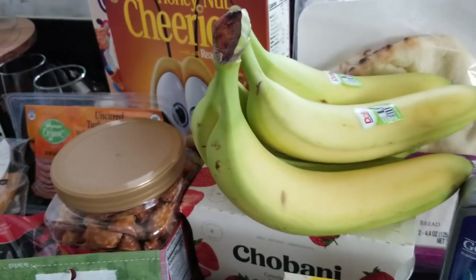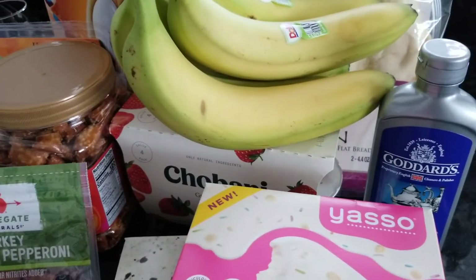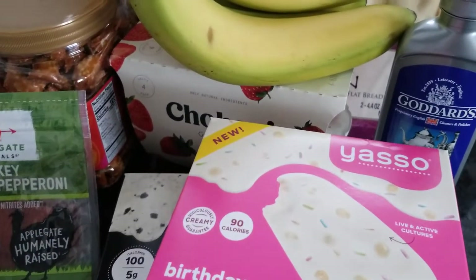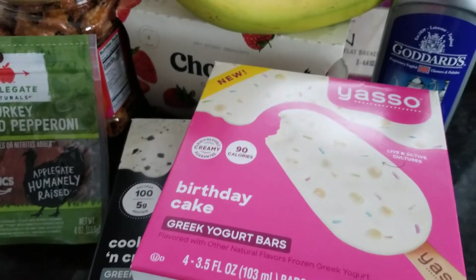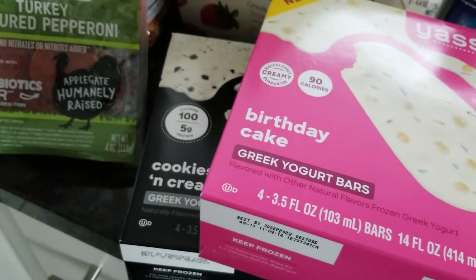I picked up some bananas to make smoothies, some yogurt, and some silver polish — I'm going to show you why in another video, so stay tuned for that.